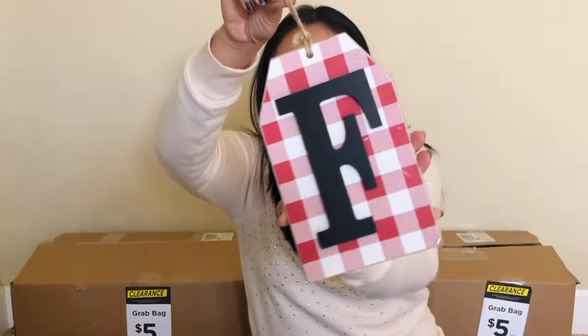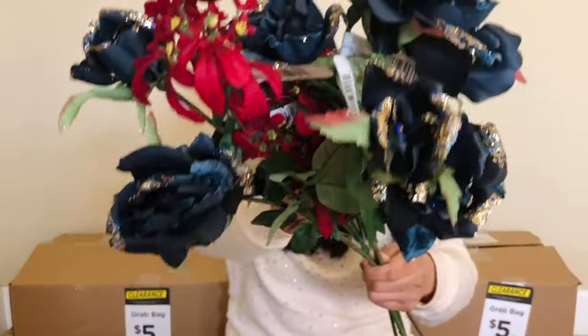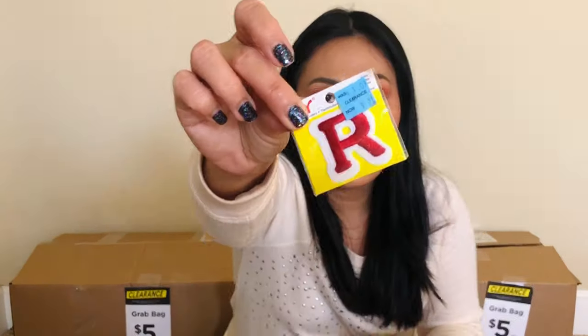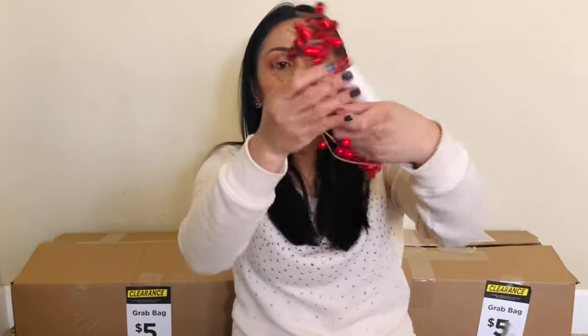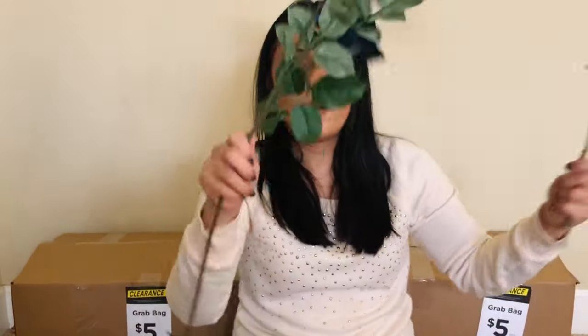There are plaid ribbons, a white ribbon, and stickers. More stickers, and a letter F sign. There's something I don't know — it looks like a cake pop to me. Here are some more flowers, and more flowers. There are also adhesive divider tabs for notebooks. Some felt stuff — there are so many of them. Felt letters, some beads, another letter Q. Oh, and a cranberry-style centerpiece where you can put a candle in the middle — I like that one!